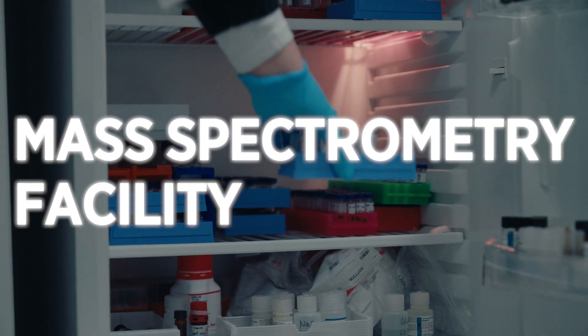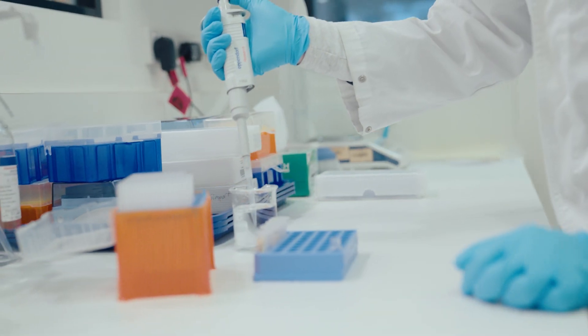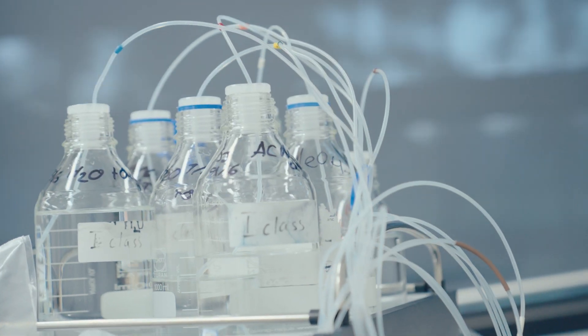With our mass spectrometry facility, you can access advanced mass spectrometry, either direct sample analysis or coupled to ultra-high performance liquid chromatography.